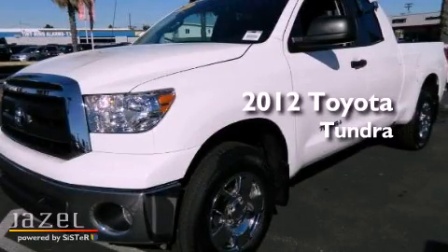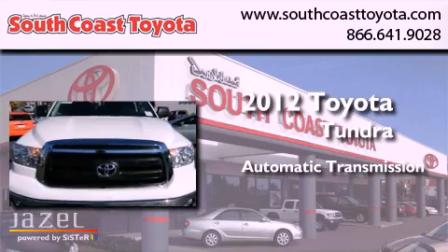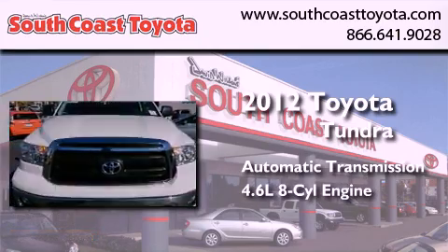This is a 2012 Toyota Tundra. This truck has an automatic transmission and a 4.6-liter V8.